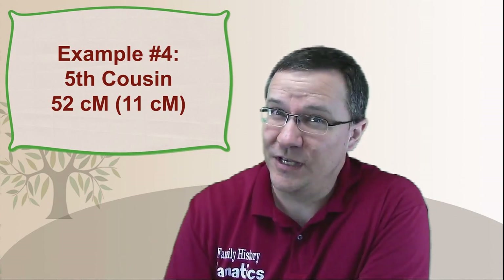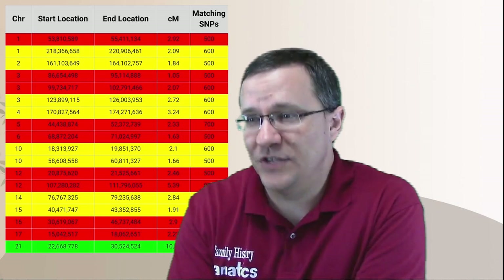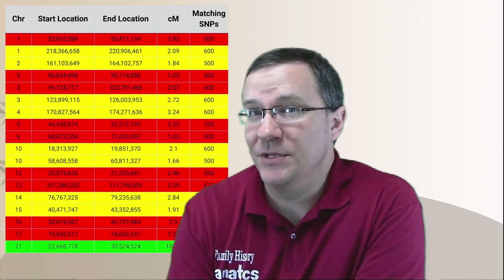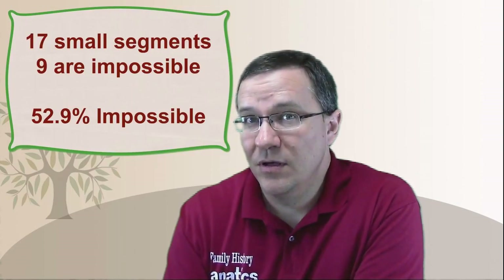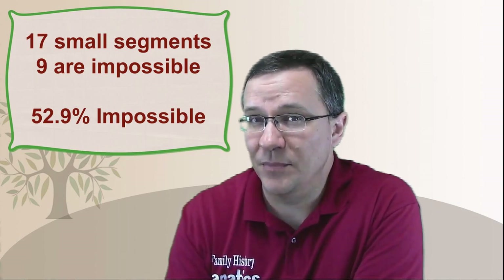For my last example, an even more distant relative — a fifth cousin. I shared 52 centimorgans initially, but once you remove all those small segments, it's only 11 centimorgans. That's starting to get into the range some consider a small segment, but I'll consider it legitimate for now. Everything else I match on this person is a small segment. You can see from all that red that the majority are false segments. I share 17 small segments with this person, and nine of them — more than half — are impossible segments, just over 52%.